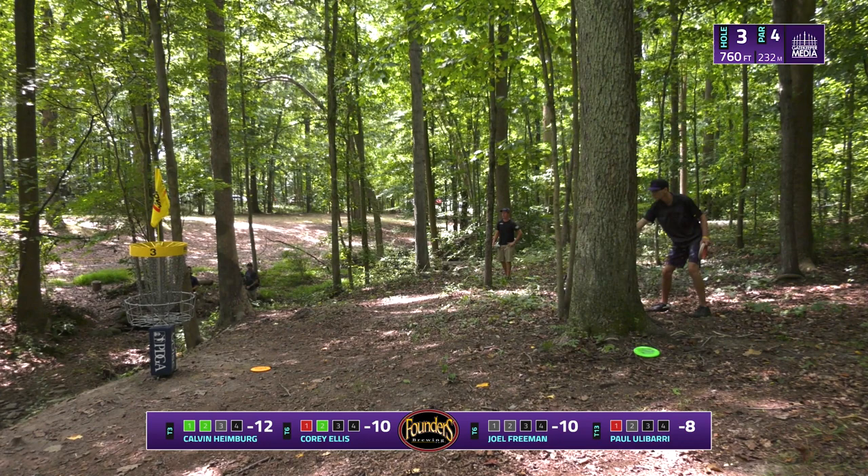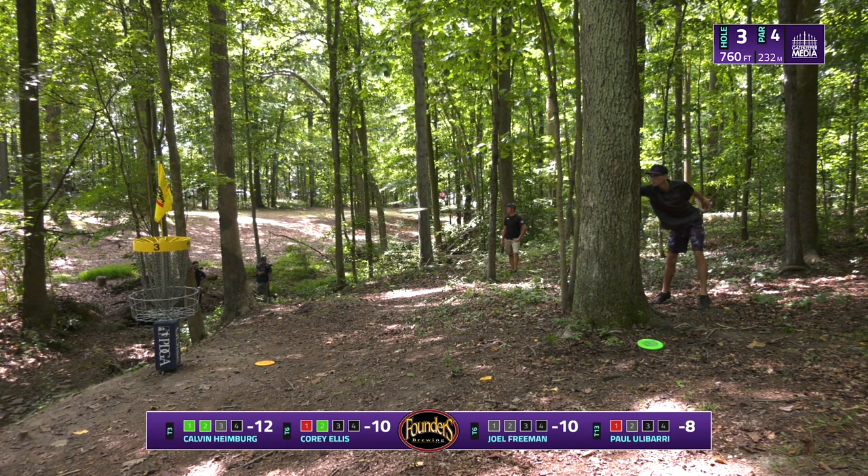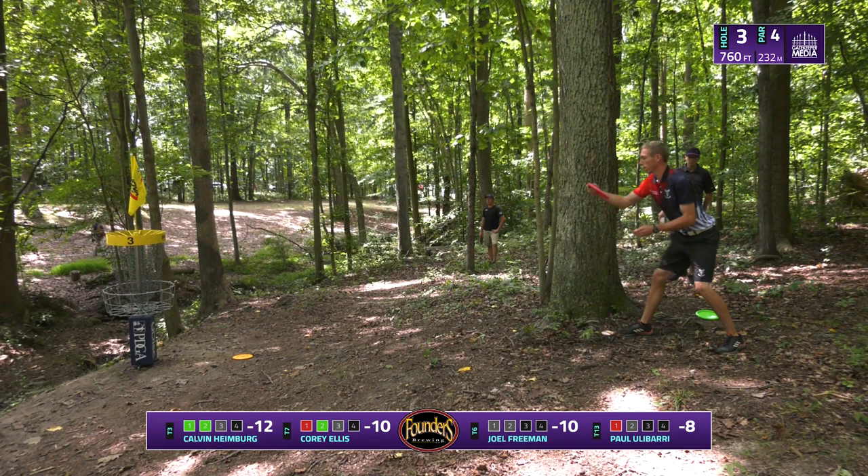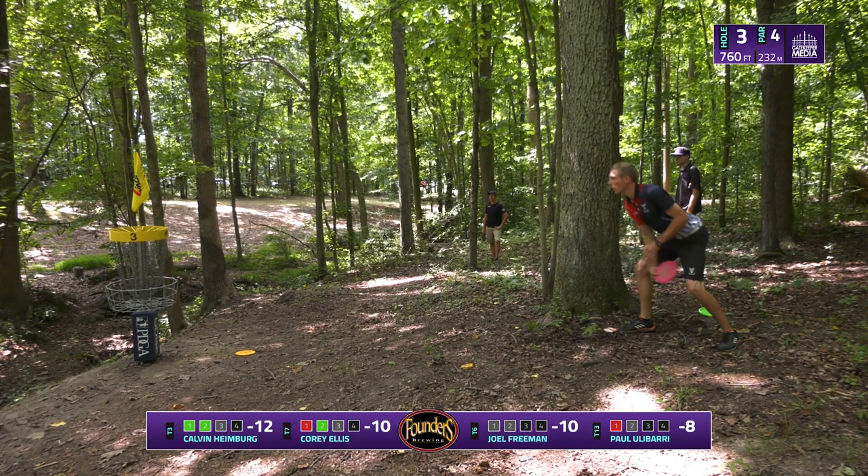For being one of the more open holes on the course, this hole plays pretty tough. It's just those funneling fairways — you have so much space to land outside of it, and anywhere you land gives you a completely different shot. Paul with another bogey to start — bogey, par, bogey. On this course it really doesn't feel good to start like that at all. Every birdie out here has to be earned. Ideally through these first four holes you'd like to be three down to feel like you've had a good start.